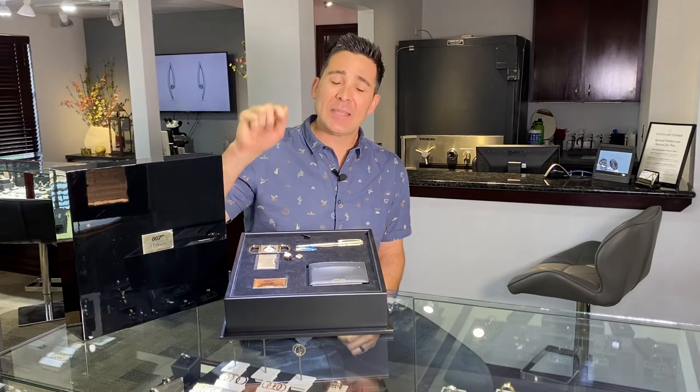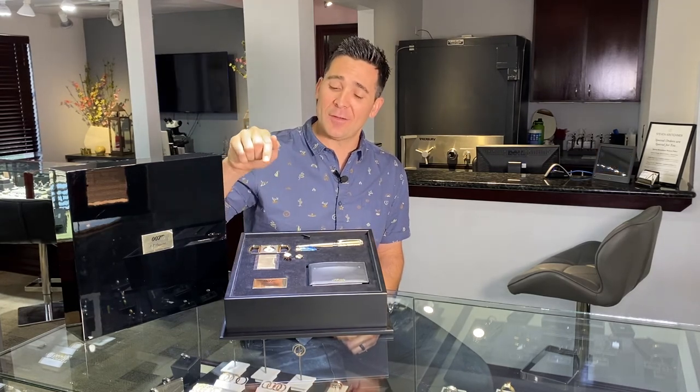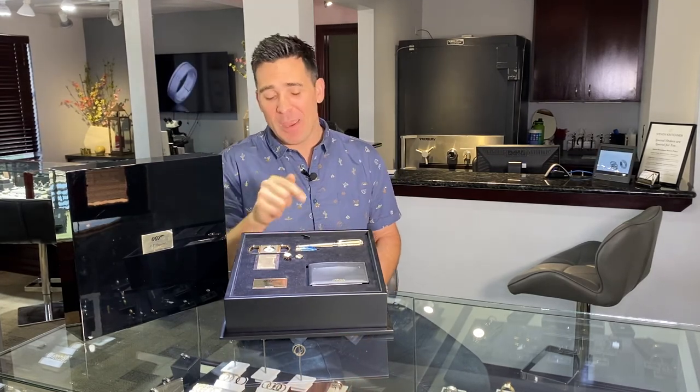If you're someone that has everything, you might not have this and you need it. Stay tuned — we're going to do another video just on the lighter and maybe just the pen. Thanks for tuning in, have a great day.